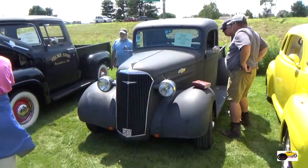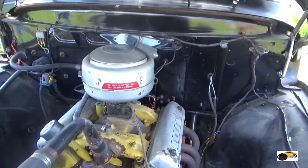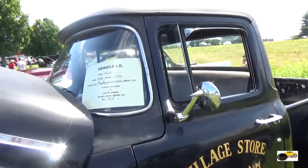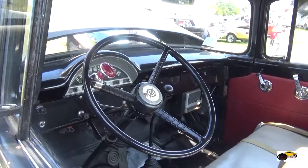And this is a Chevy that we had looked at before at the rave show. And now we're on to a 56 Ford F100 pickup. Looks like a really nice driver.